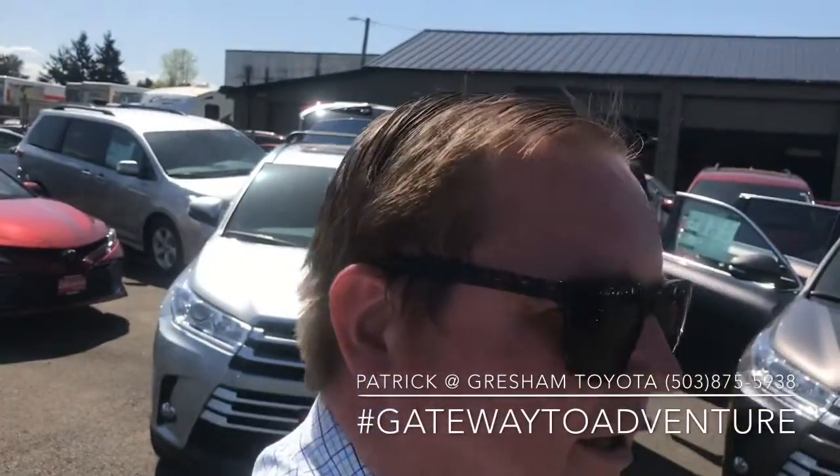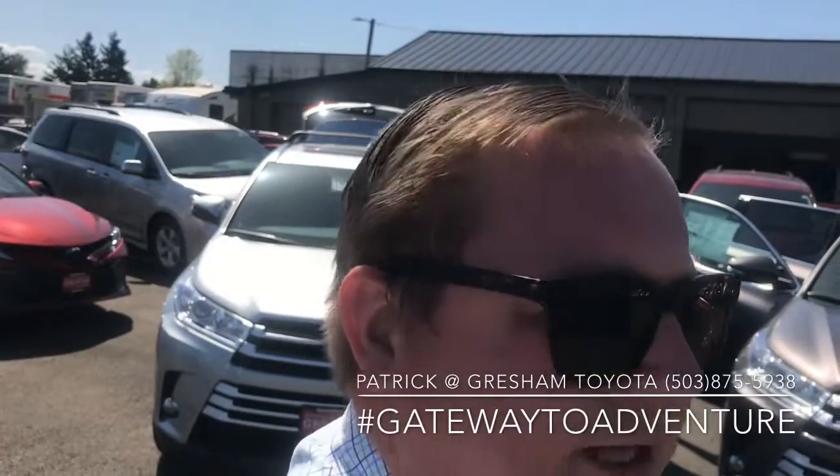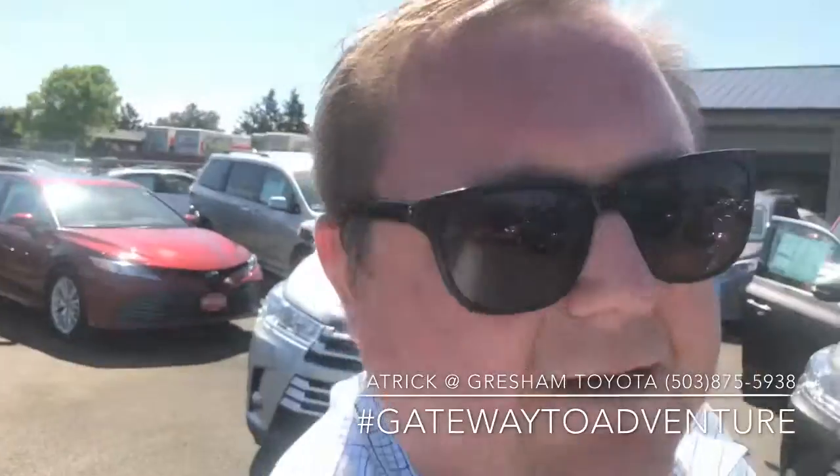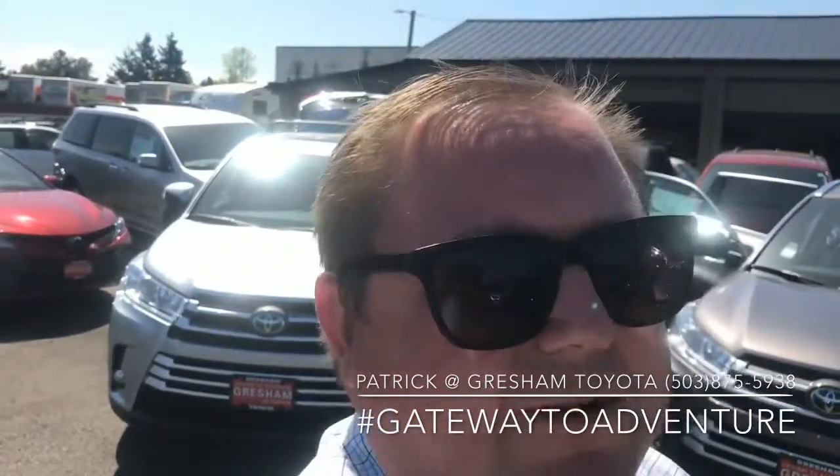I'm Patrick over here at Gresham Toyota. If you have any questions, please feel free to leave them in the comments. If you like the video, hit like. If you want to see some more, check out my channel or subscribe. Have a great day.